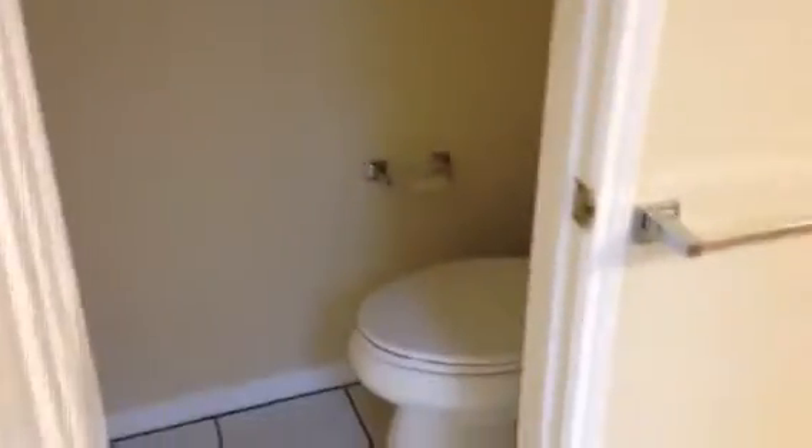And your commode area is private. So there's the master bath.